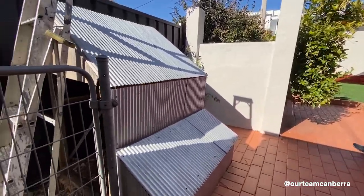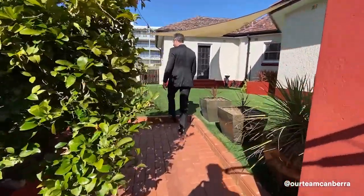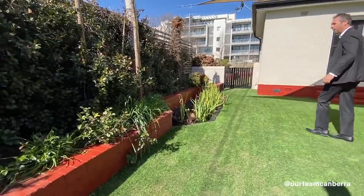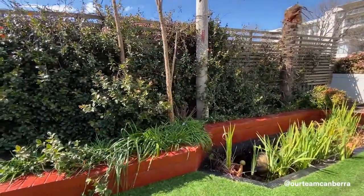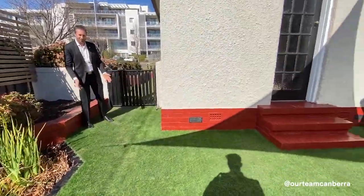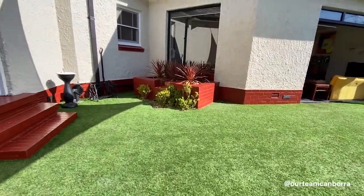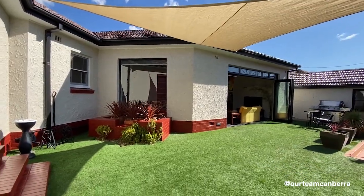Just to the left there's a little chicken enclosure for some self-sustainability, and there's also a neat veggie patch. Note the privacy from the screening and hedgework. There's a neat little pond down here, and I love the AstroTurf — it stays beautiful and green all year round. Over the top there's a shade sail cover, making this a nice entertaining area.